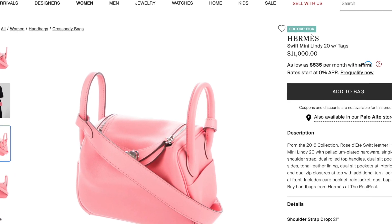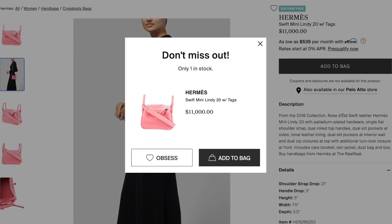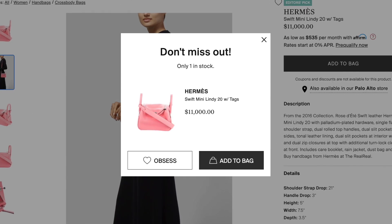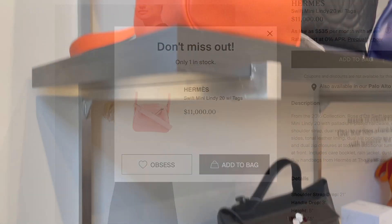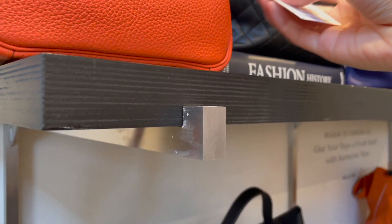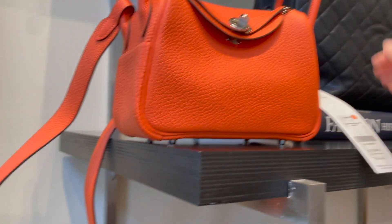However, if you're lucky enough to get it directly from your local boutique, you only need to pay around $5,800. I originally thought this high price was caused by its color — pink from Hermès is always super sought after on the secondhand market. I also checked out this orange color mini Lindy, and it's priced at $11,500 US — even more expensive than the pink.